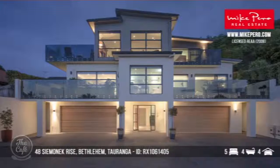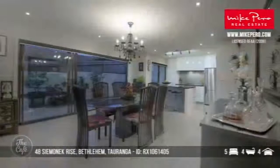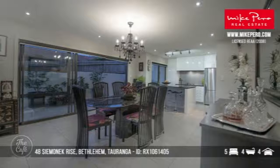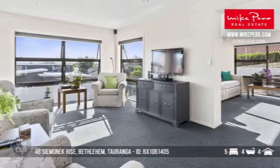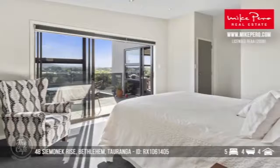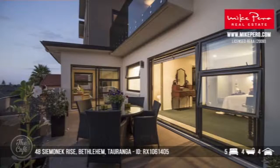Let's head to the Bay of Plenty, Bethlehem. So this Bethlehem property's going to suit some extended family living because it's actually two separate apartments across both levels. It's great for boutique accommodation too. You've got three king bedrooms, two bathrooms, and wonderful sweeping views across the harbour and Matakana Island, and out to the Kaimais on the other side. The floor area is a total of 517 square metres, so heaps of space there. And Bethlehem continues to grow all the time.